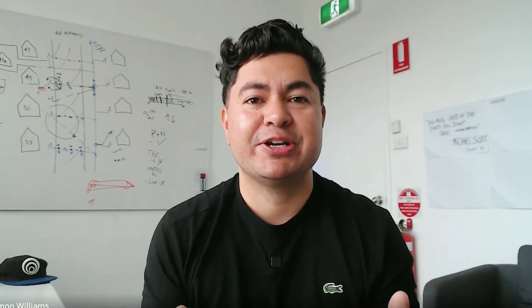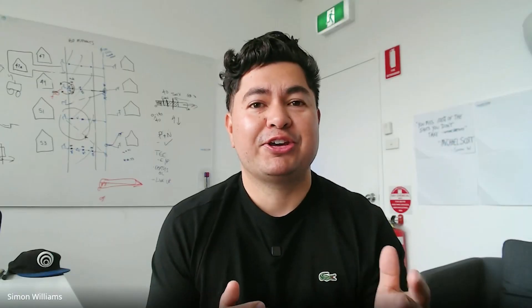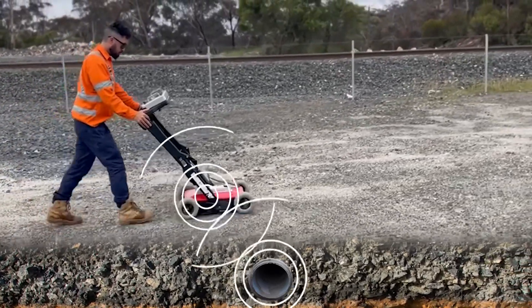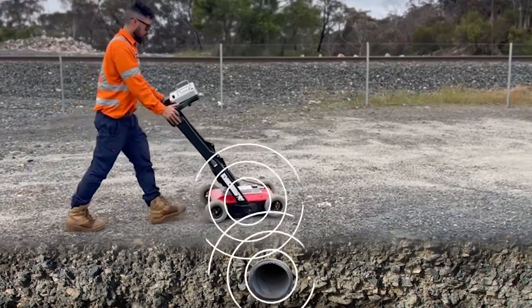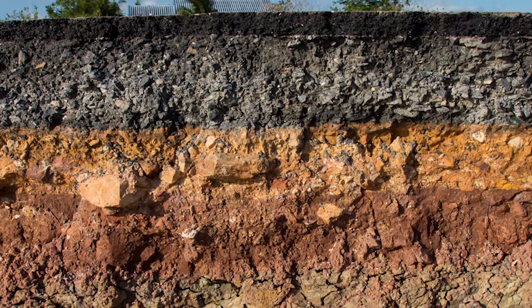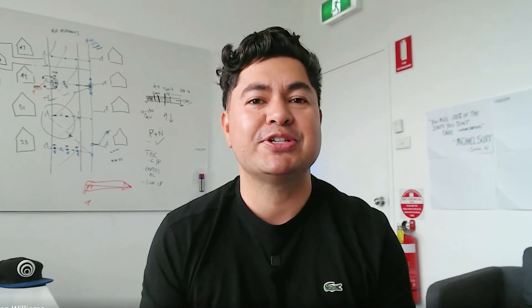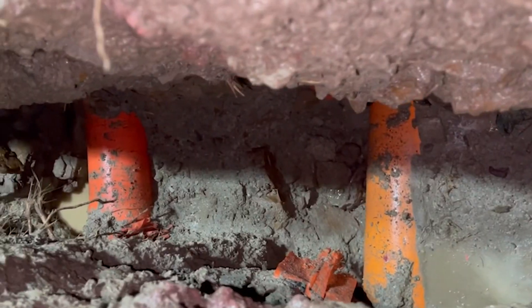Now in the case of GPR, the energy is electromagnetic waves that are pulsing through the ground. And just like the echo produced in the cave, the radio waves produced by GPR are reflected back to the surface when they encounter a boundary between two materials with differing electrical properties, such as the boundary between soil and rock, or what we're mainly looking for — the difference between the ground or the soil and underground utilities.